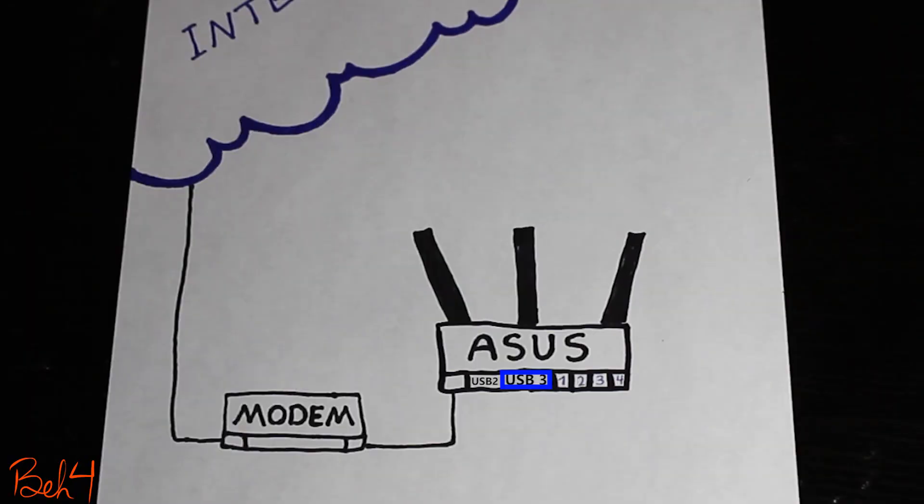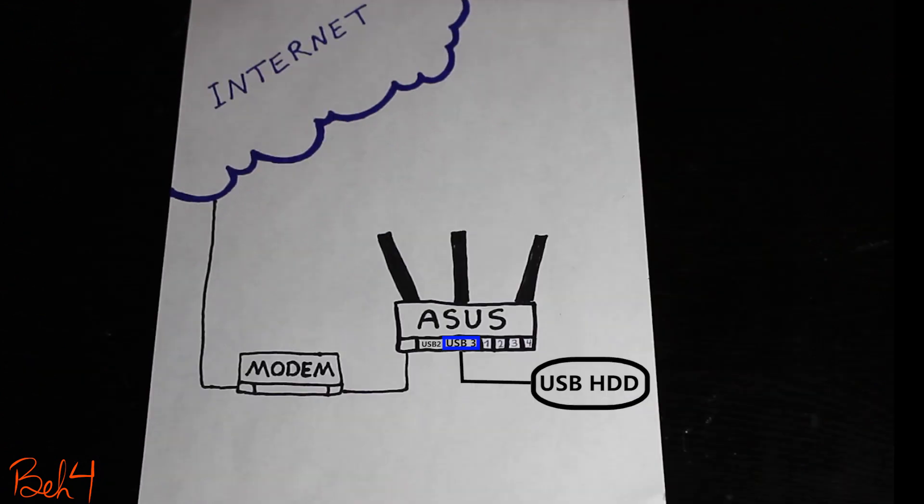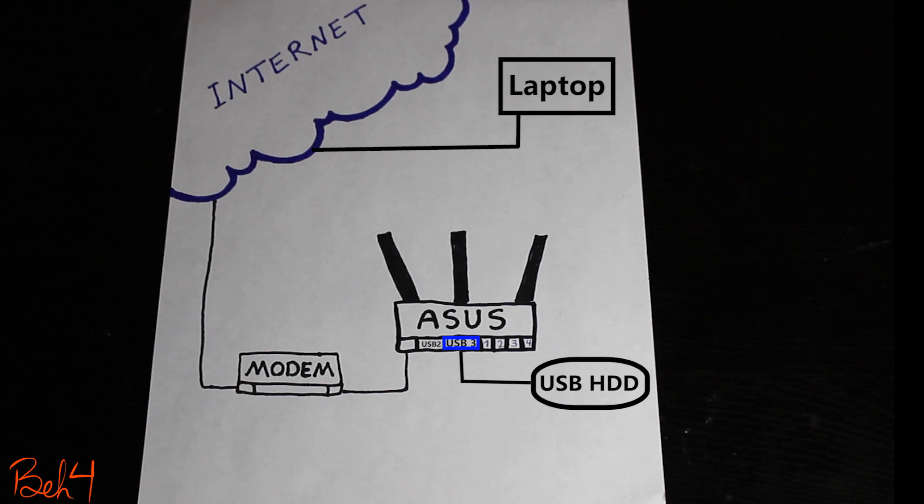The goal is: if I connect a USB drive to the router, I should be able to access my files either locally if I'm on the same network as the router, or remotely if I'm outside the network.